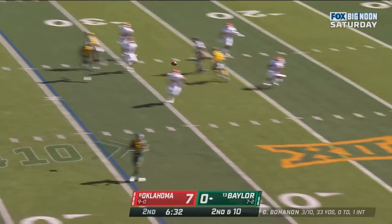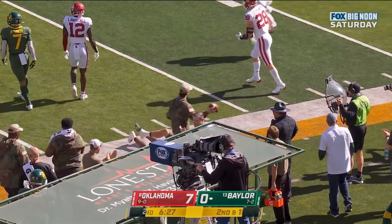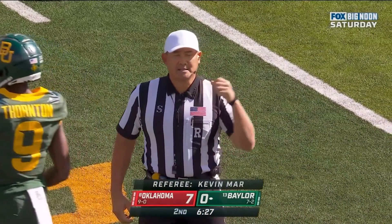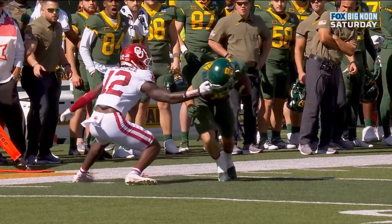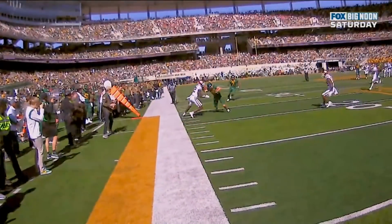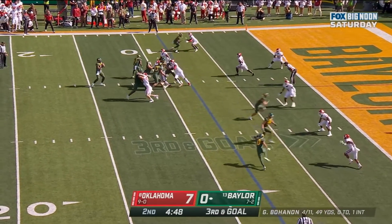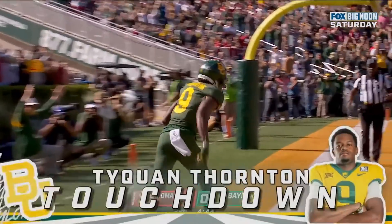Bohannon to the sideline — caught, nicely done. Estrada turns it up, flag on the play. Should be enough for a first down. Another flag thrown late — personal foul, face mask, defense number 12 on Estrada. Turner Yell finishes him off as the flags came out. Baylor has got to convert on this series. Third and goal at the eight — Bohannon, look at him, he's got him. Touchdown! Tyquan Thornton.